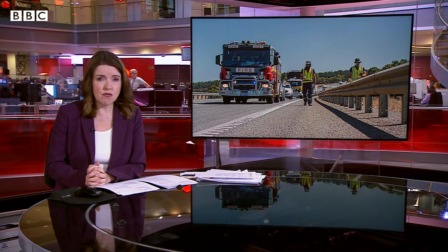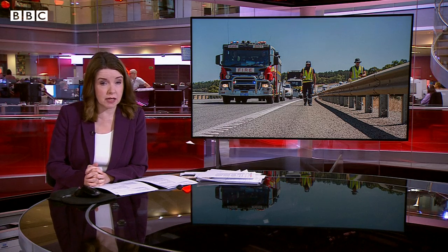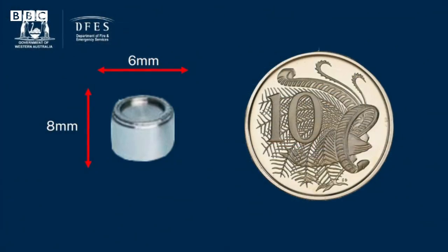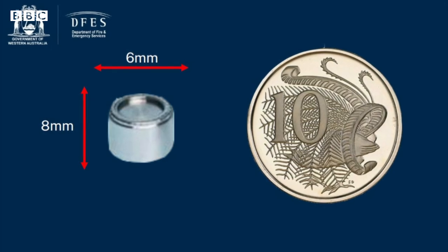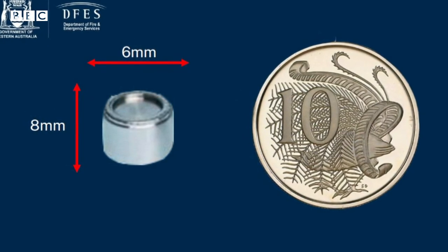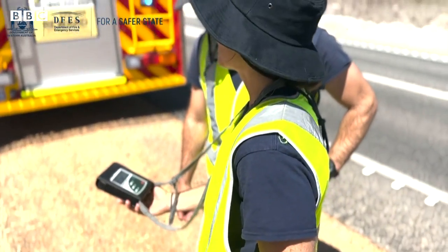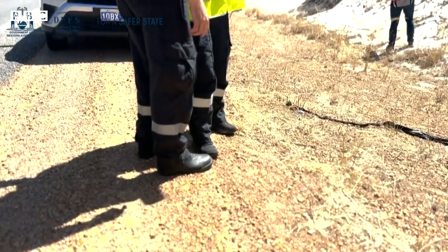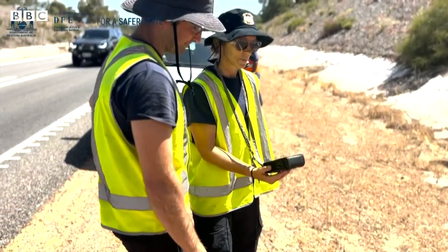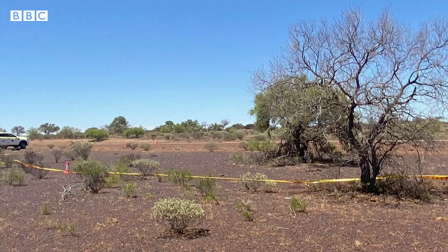A tiny, potentially deadly radioactive capsule that was lost in the Australian outback more than two weeks ago has been found. This is what it looks like next to an Australian 10-cent coin — it's tiny, just six millimetres in diameter. A massive search operation was launched after it fell off a truck somewhere along a 1,400 kilometre stretch of highway towards Perth. The capsule was found two metres from the side of the road after specialist equipment detected radiation being emitted from it.